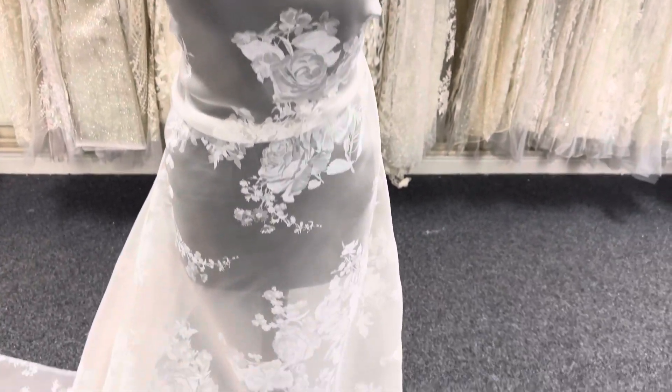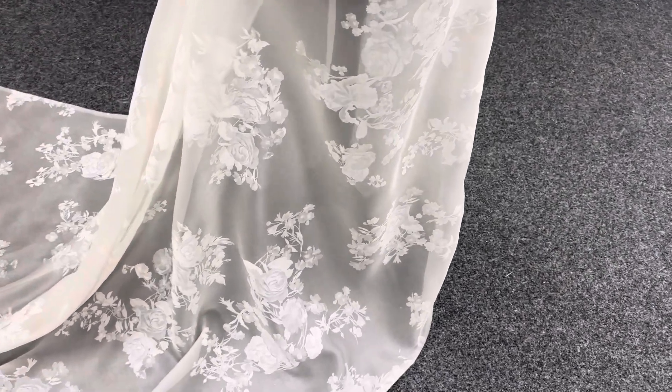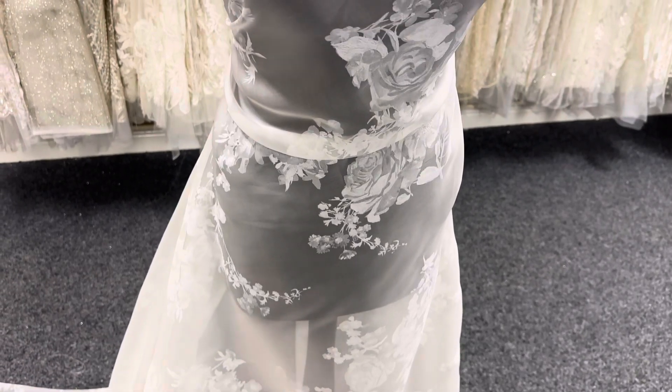Good afternoon from Bridal Fabrics. Today I'm really pleased to introduce you to a lovely printed Italian satin organza in ivory.